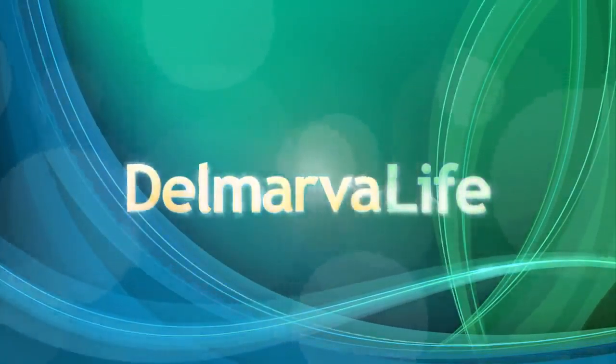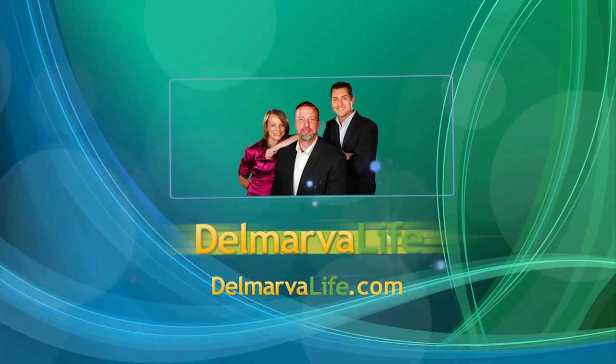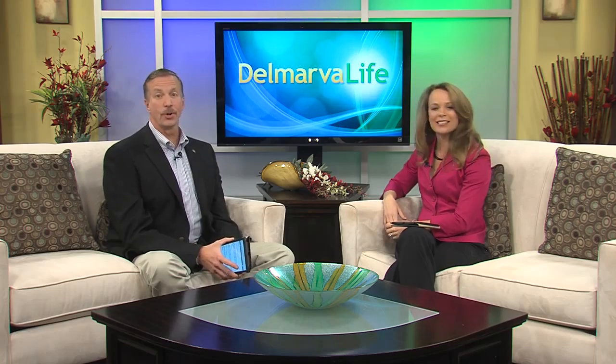Hello, I'm Chef Barbie Marshall here at WBOC's Historic Studio D. You're watching Delmarva Life. Chef Barbie Marshall in our kitchen today, and if the smell is any indication, oh my goodness. We're going to invent that smell-o-vision one of these days.